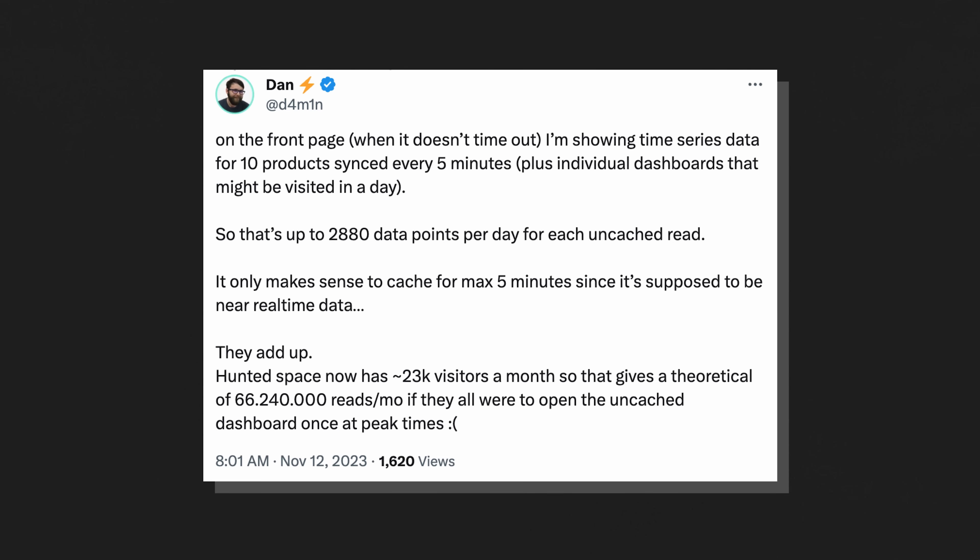He hits me back: when it doesn't time out, he's showing time series data for 10 products synced every five minutes — that's up to 2,800 data points per day for each uncached read. A theoretical 66 million reads per month if they were all open. 66 million reads a month is a lot. You know what's a lot more? 11 billion. That's telling me we're reading too much data.